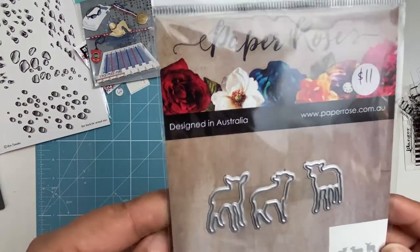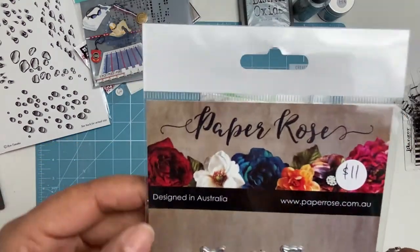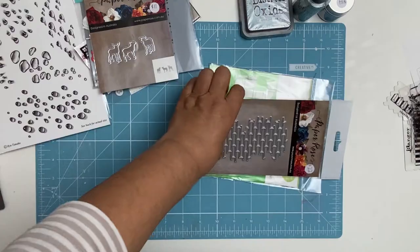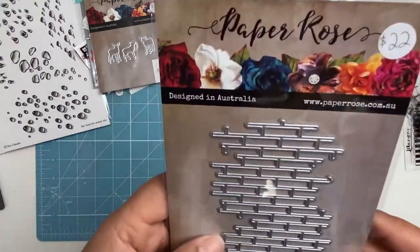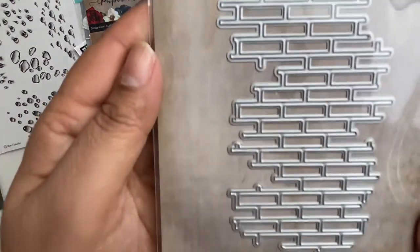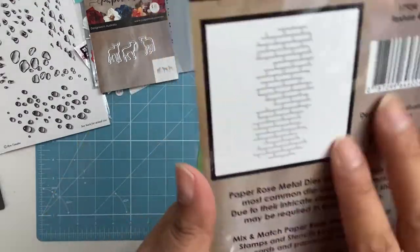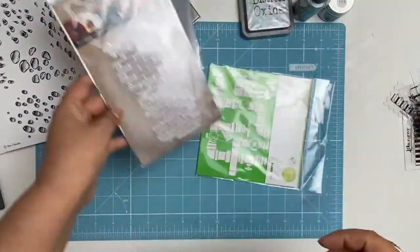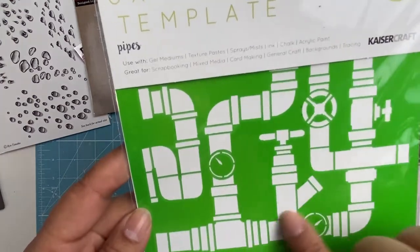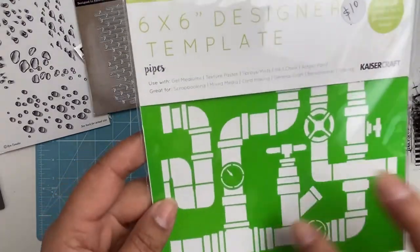I also got these little sheep dies from Paper Roses — Paper Roses is also an Australian designer. As I have sheep here on our property, I'm looking forward to doing something with that. I also fell in love with this other Paper Roses die — look at that, it's like little brickwork but all uneven, which is going to be good for a male layout. Then I saw this Kaisercraft one — it's got all these pipeworks and I thought I like that because my husband's a plumber, so it'll go on a layout about him.